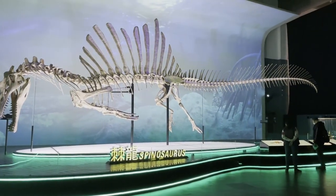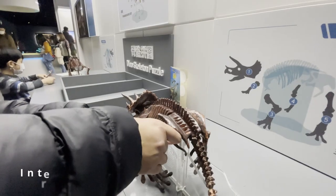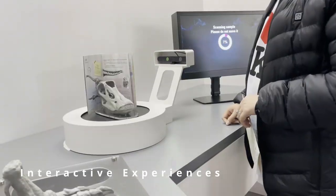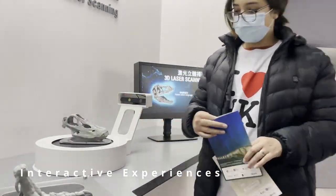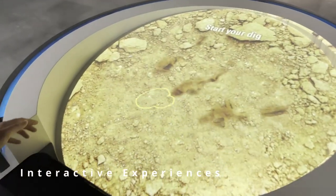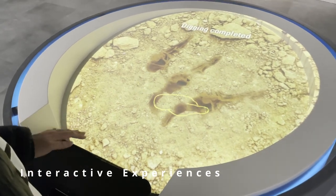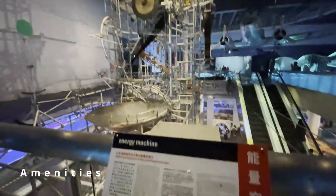In addition to the incredible collections, the Hong Kong Science Museum also offers a variety of interactive experiences for visitors. These exhibits allow visitors to engage with science in new and exciting ways, making the museum experience even more immersive. From interactive demonstrations to in-person experiences, this museum has something for everyone. The museum also has a gift shop, restrooms and a giant machine show.